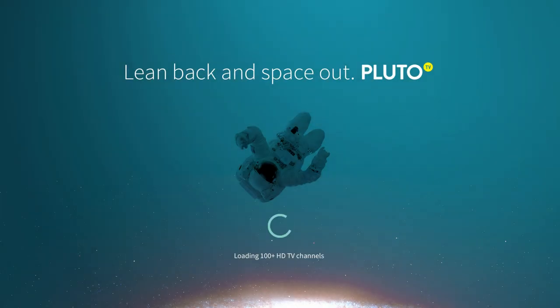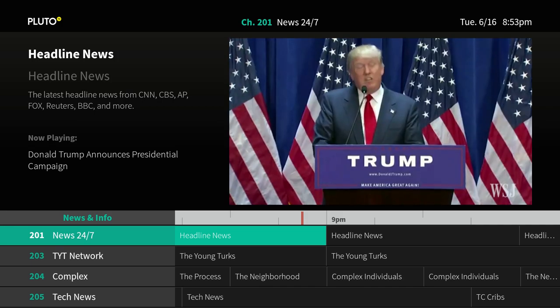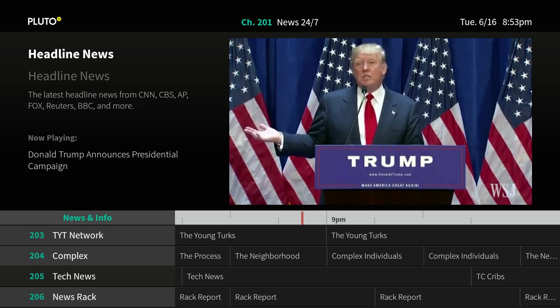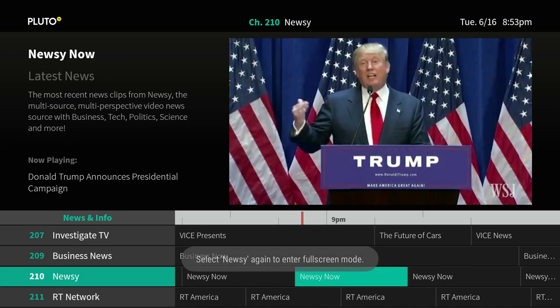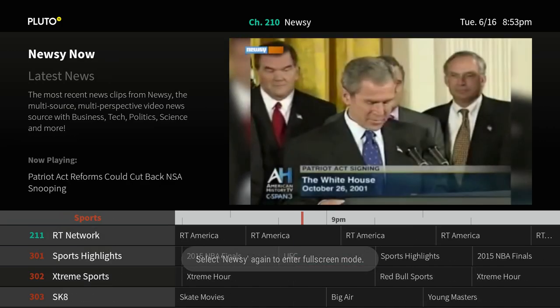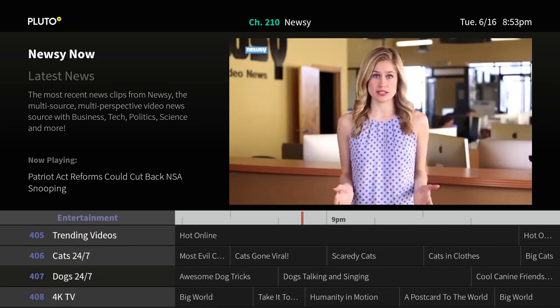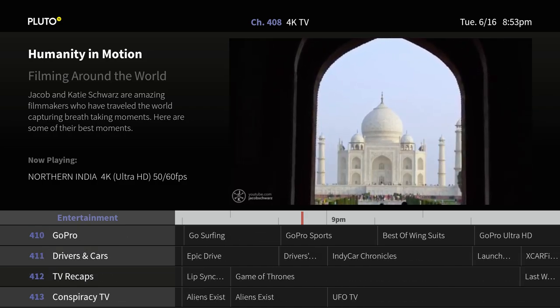Next one we're going to check out is Pluto TV. Pluto TV is pretty cool — it basically plays live stuff and has tons and tons of channels. Everything on here is free, including sports. You can find this right in the Google Play Store.